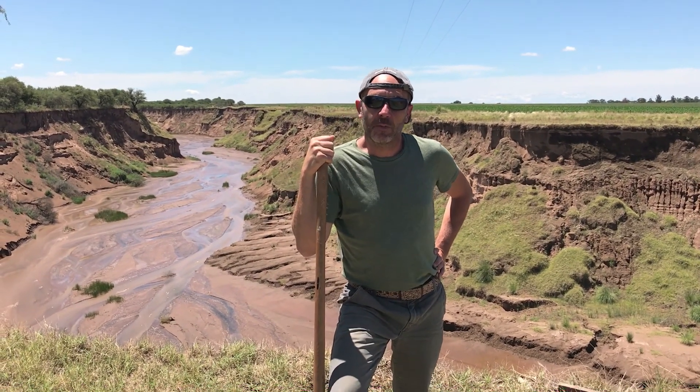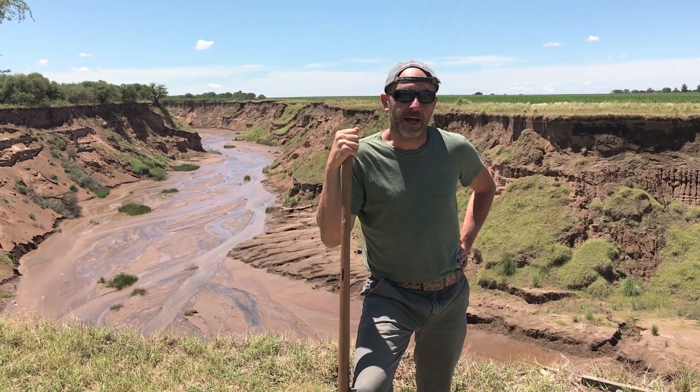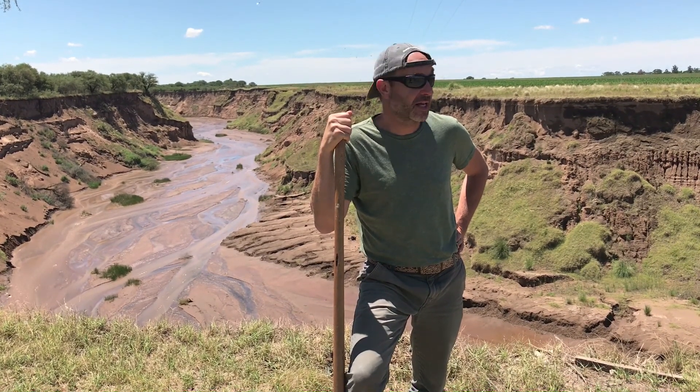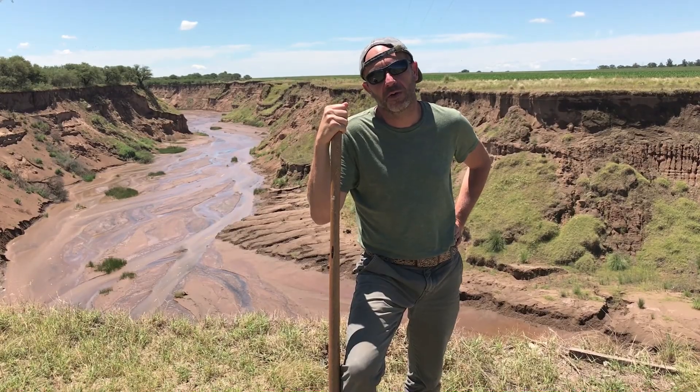My name is Esteban Jobay. I'm an agronomist and I'm trying to understand and explain why we have such an amazing river that appears in so little time.